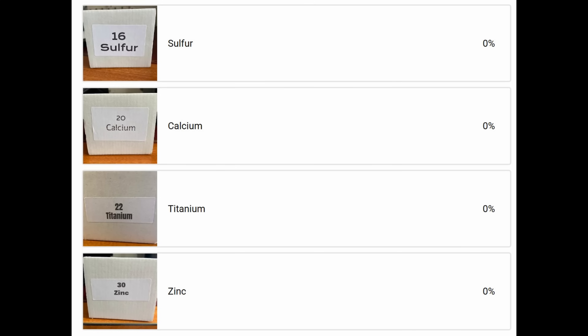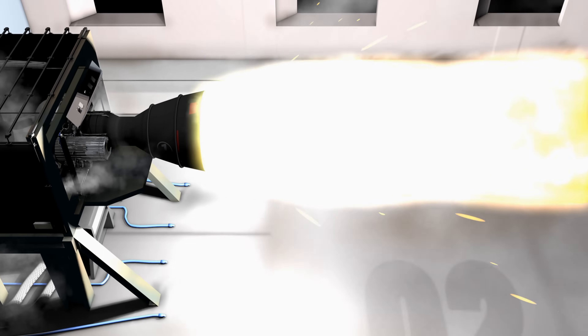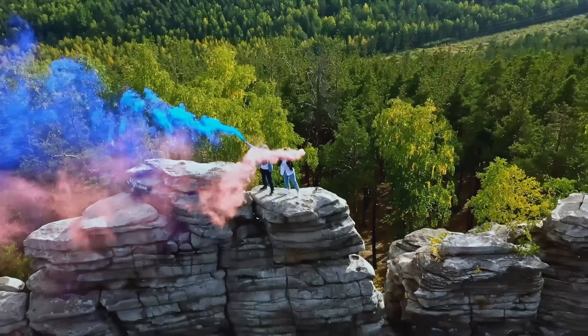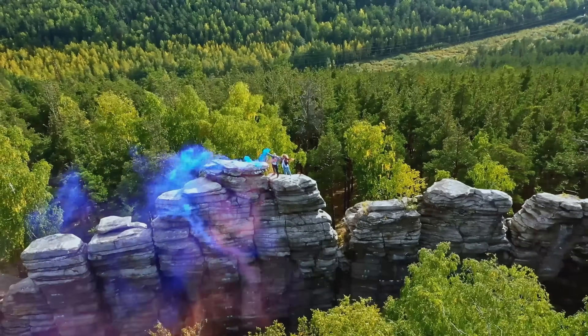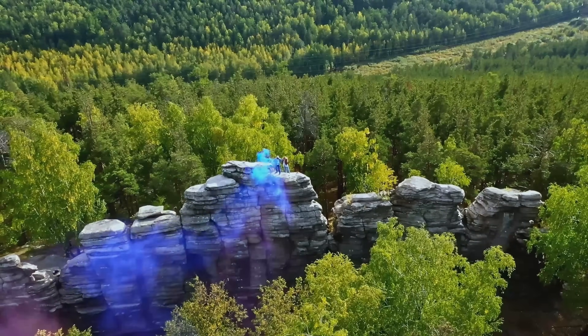Modern rocket fuel propellants mix fuel with an oxidizer like ammonium perchlorate so they can burn fiercely even in the oxygen-free vacuum of space. Emergency flares and fireworks use oxidizers such as nitrates and perchlorates to produce bright, long-lasting flames and colors. Strontium nitrate, for instance, is a common oxidizer in red signal flares to ensure a steady and visible burn.